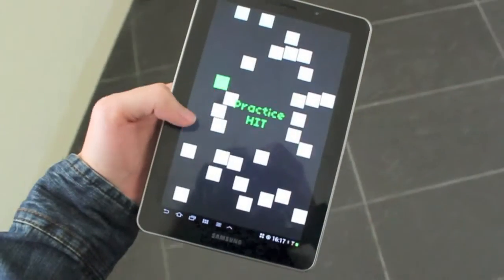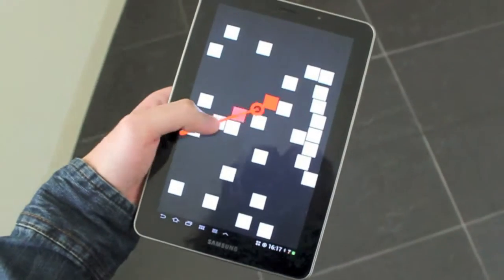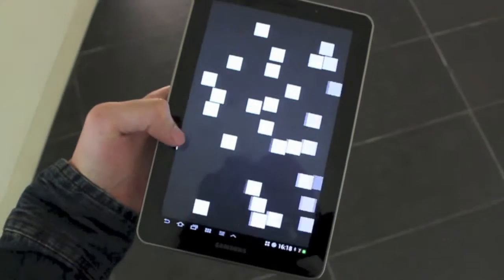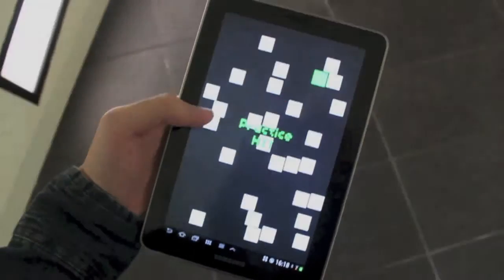BezelCursor is scalable to screens of large sizes, for example a 7-inch tablet. It can also be used in mobile environments, for example while walking. Thank you for your attention.